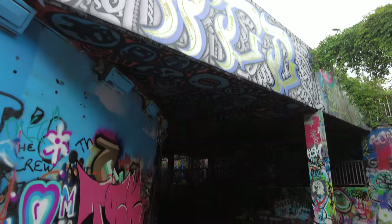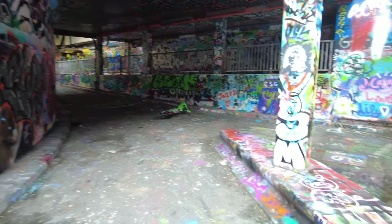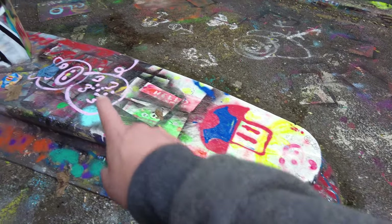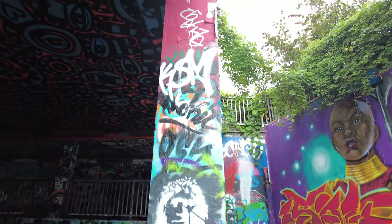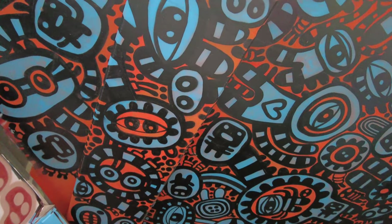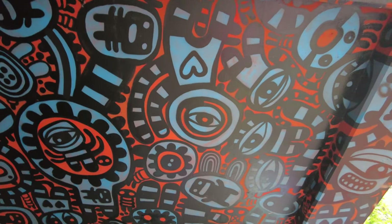I love the way they've just embraced it and literally let people run wild with their imagination and artwork. Even this has been done up - there's not one inch that hasn't been decorated. Even the ceiling - I missed that coming through, but it's amazing.